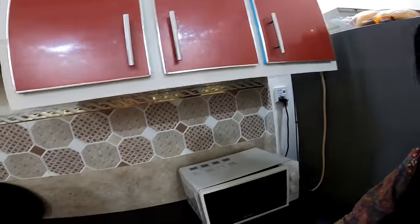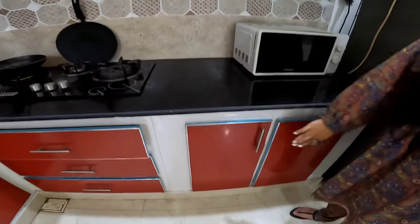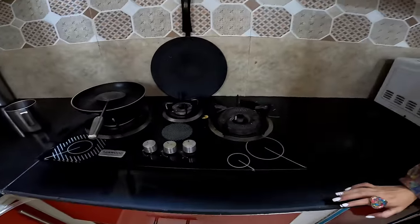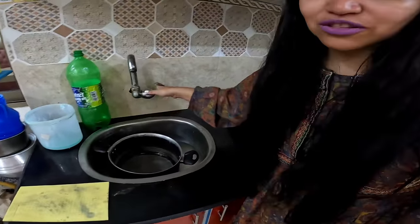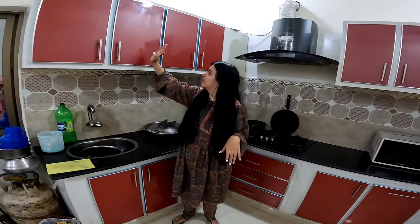Esta estufa también la mandó a hacer con Don Chuy — todo lo de abajo, las puertas, la estufa, hasta se prende automáticamente para cuando estás cocinando. Aquí es donde ya mi suegra cocina, porque anteriormente se cocinaba en el piso. Aquí tiene hasta para lavar los trastes. Amigos, mejor ni les abro las puertitas porque se desmayan — tenemos los vasos, los platos de Tutankamón, las ollas de Doña Lucha.